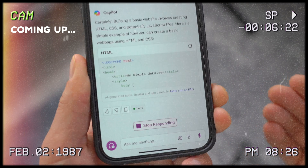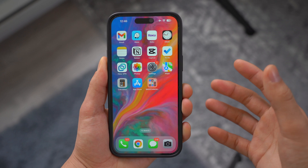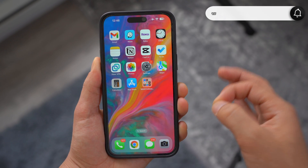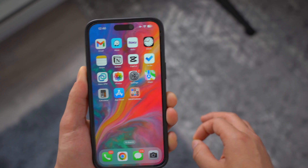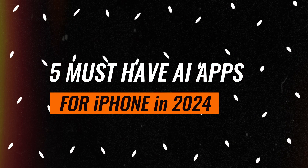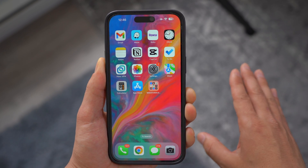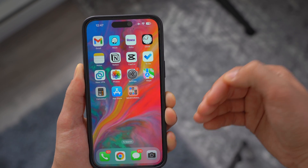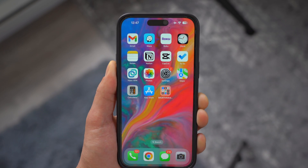Right there, as you guys can see, it can even literally code for you, which is absolutely mind-blowing. Hey, what is going on guys, welcome back to iDeviceFocus. In today's super exciting video, I'm going to be sharing with you five must-have AI apps for iPhone in 2024. These AI apps are absolute game changers — they're going to help you improve your everyday life and get more tasks done more efficiently.